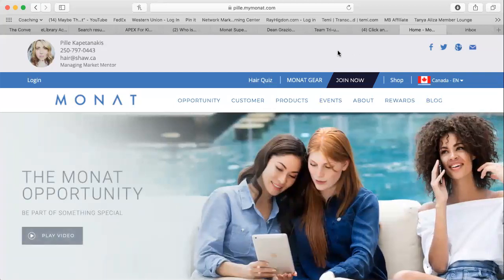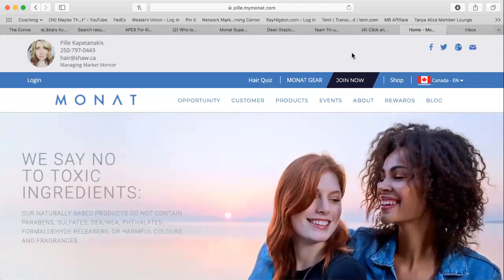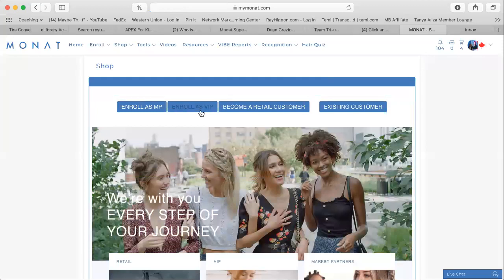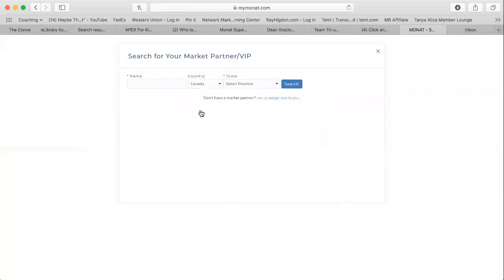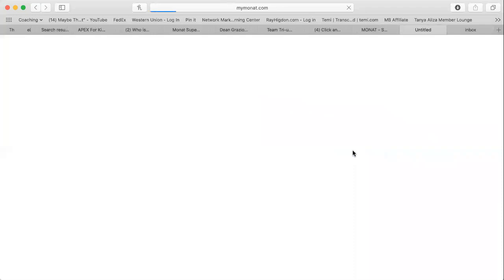You can see my website here. Let's imagine that we're signing up a new VIP customer, so you would go to 'Join Now' and enroll as VIP — it's the same thing with your market partner. Go to enroll. Always make sure that the market partner is correct; it's a real big hassle to change it after.